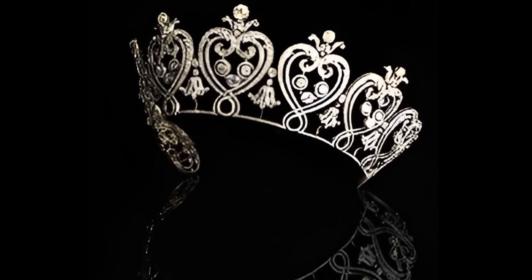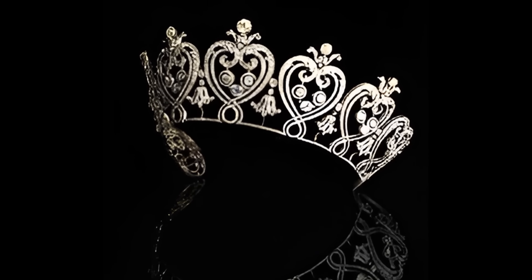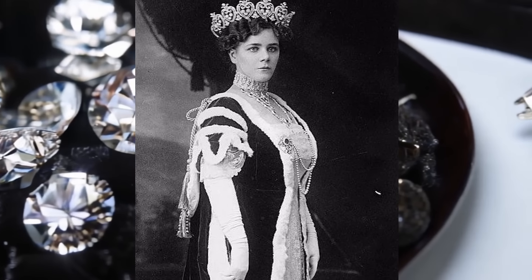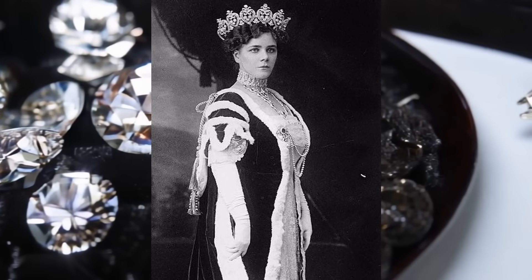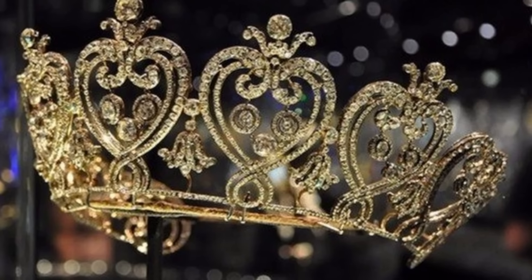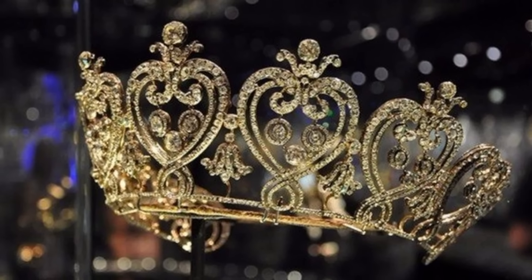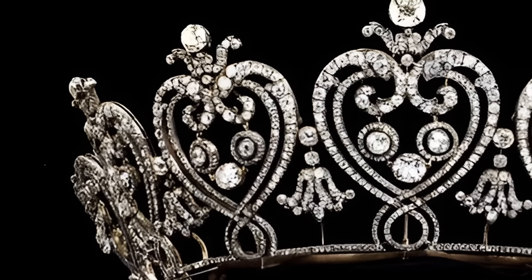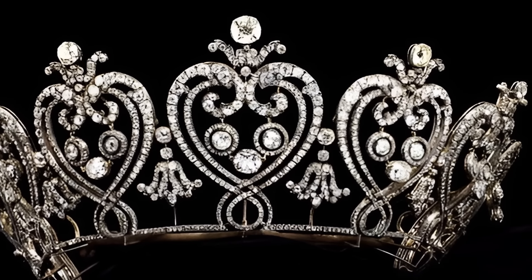This headdress not only adorns its owner but also serves as evidence of an era when luxury and sophistication were in fashion. The tiara is now kept in the collection of the Victoria and Albert Museum, where everyone can enjoy its beauty and grandeur. Manchester Tiara continues to inspire jewellers and art lovers around the world, remaining a symbol of luxury and elegance.